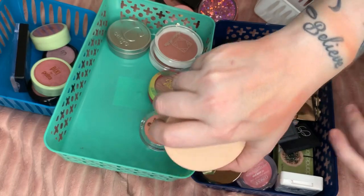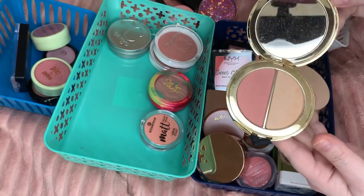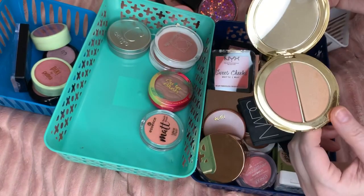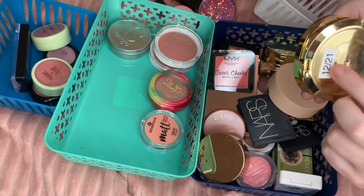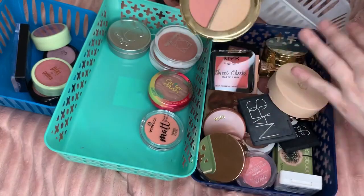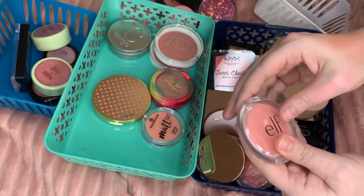They look gorgeous so that's staying. My blushes are failures today — wowzers! This is Tarte — I'm actually going to declutter this one because it's getting closer and closer to expiration. I'm going to give this to the girls since I do have so many. Definitely giving this ELF — I have no interest in it, it doesn't even kind of appeal to me.